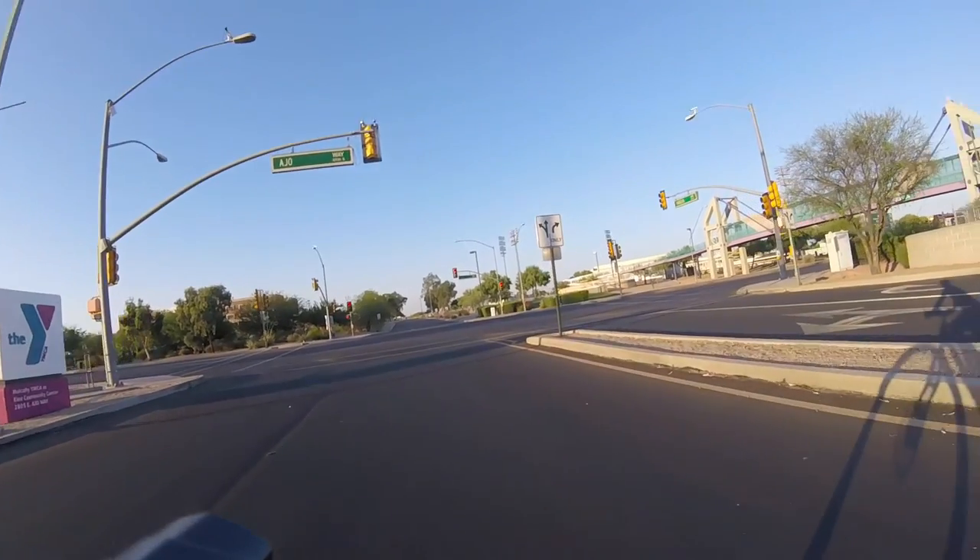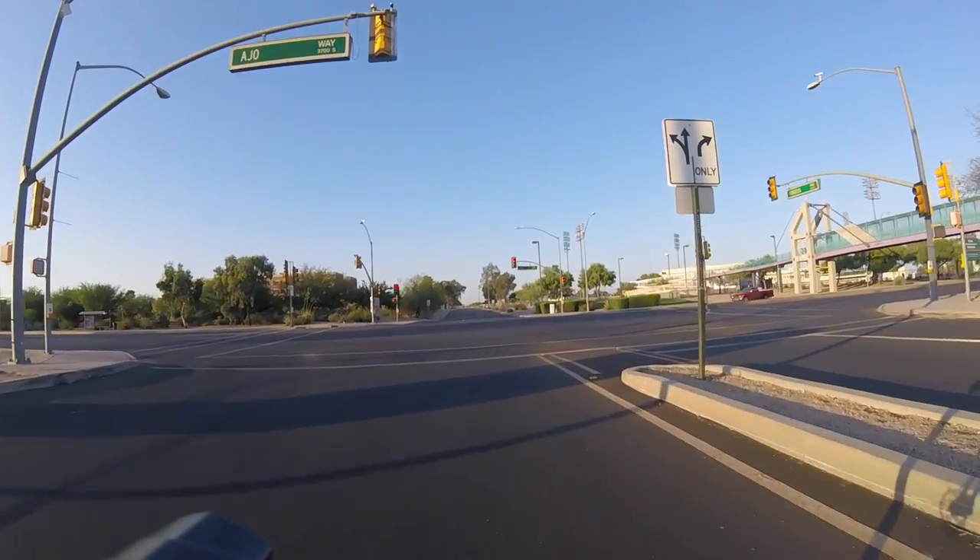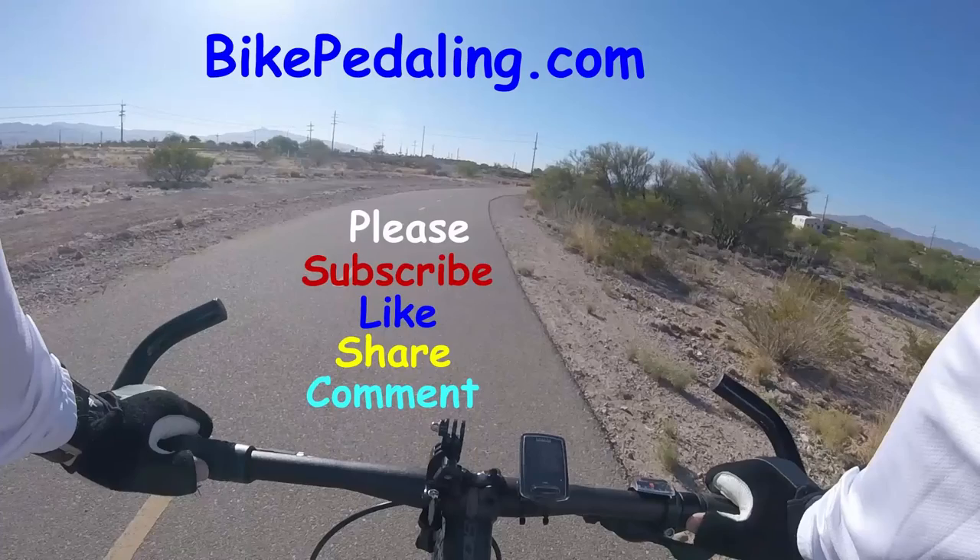Have a great day. Thanks for watching. Bikepedaling.com.